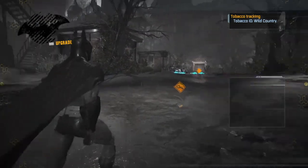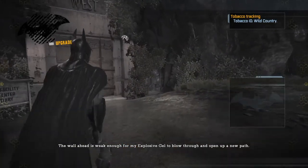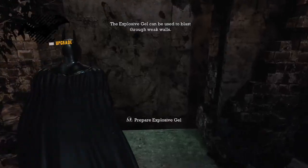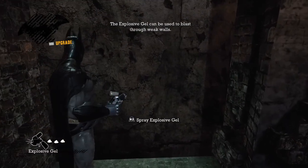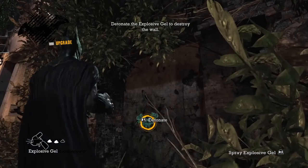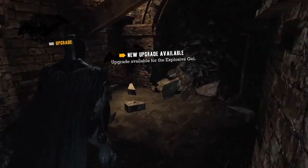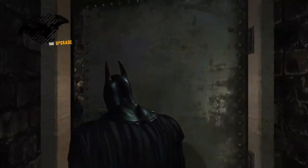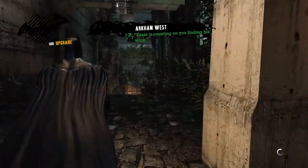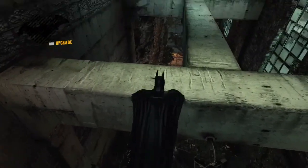I want everyone found. I don't want anyone missing the party. The wall ahead is weak enough for my explosive gel to blow through and open up a new path. I almost pressed the sprint button for Battlefront — oh, wrong one. And spray. Buttons are slightly different in Arkham Knight. It's actually the one I most recently played.